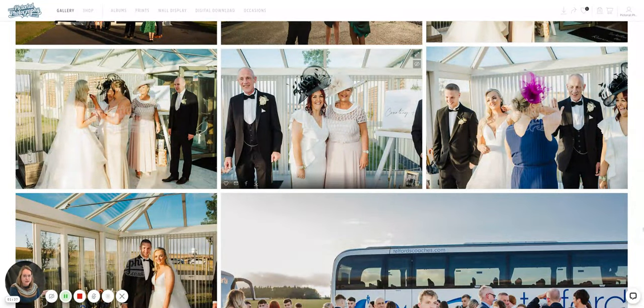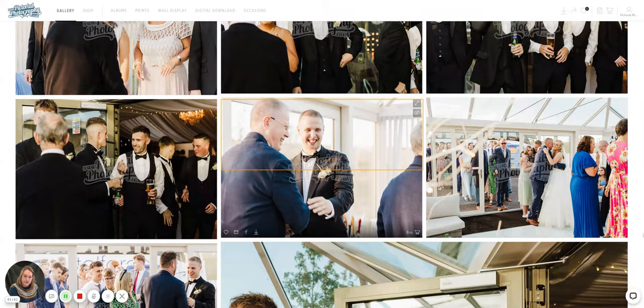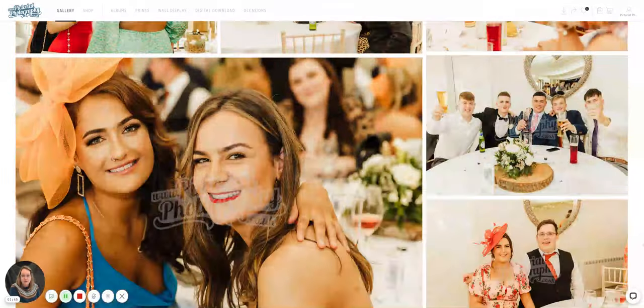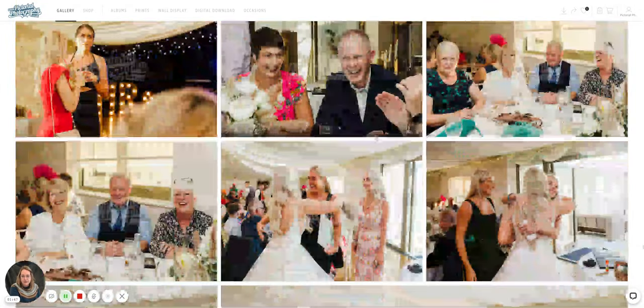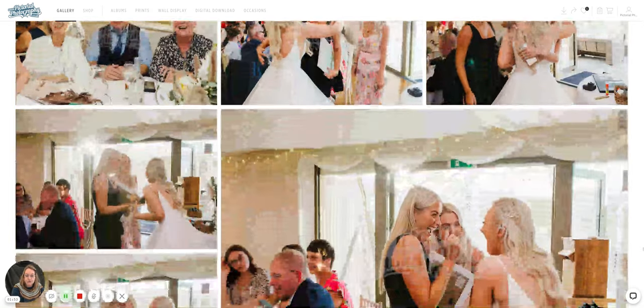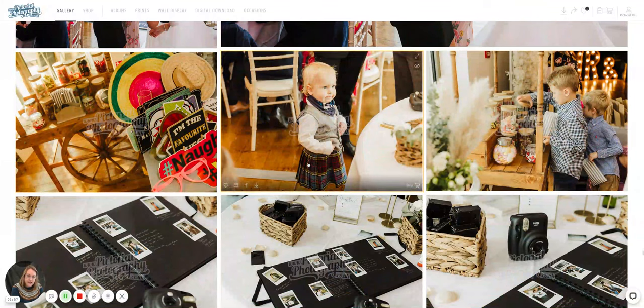It's great because you can look through all your pictures with your friends — you can invite family members or whoever you want to look at the pictures, and everyone's got the same access. It's a great place for the main clients, who are usually the bride and groom.